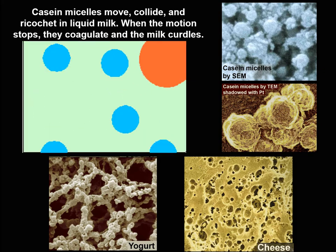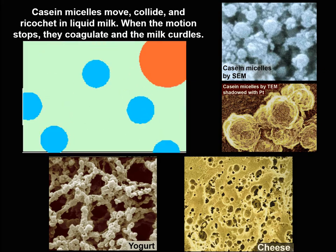Curdling is also one of the first steps in digesting milk when we drink it.